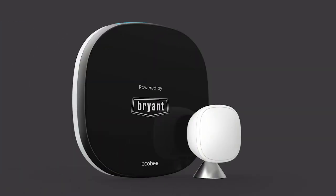Thank you for joining me today to learn about the Ecobee Smart Thermostat Pro with Voice Control.